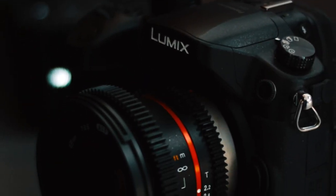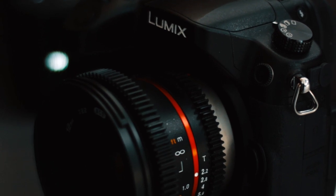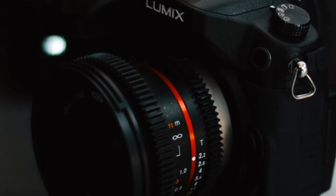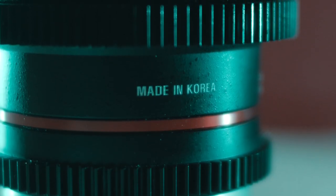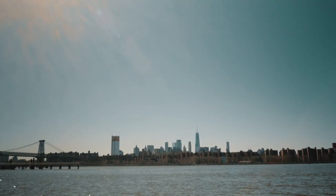Everyone is in search of that one perfect lens — a lens that can do it all. We want it to be sharp, we want it to be small, we want it to be good in low light. We even want the lens itself to look good. So can an affordable Korean-made CineLens check all those boxes? I took it to New York to find out.